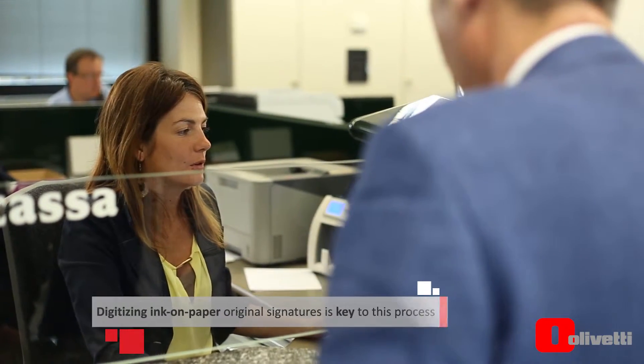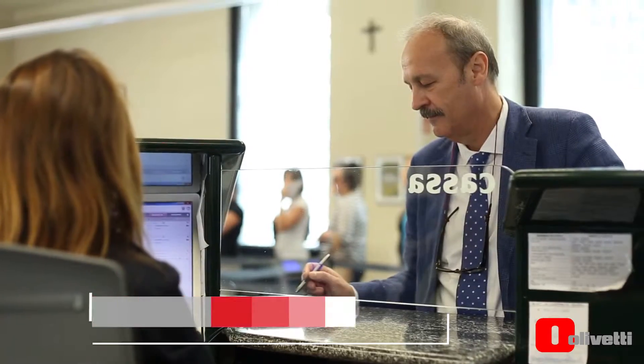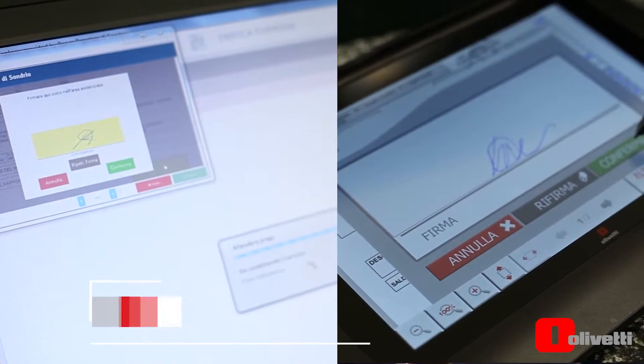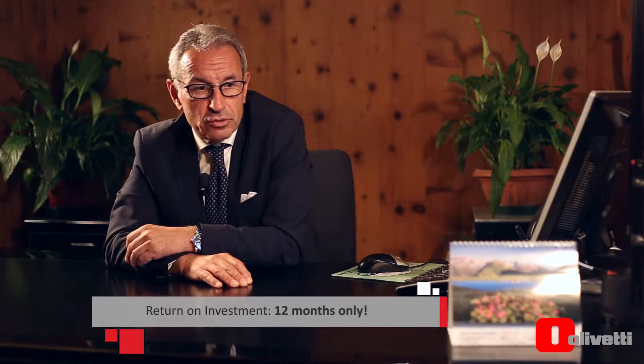Process digitization means creating an electronic document with our procedures and letting them be automatically processed through a handwritten biometric signature, and eventually stored in a legal archiving environment. The added bonus for this project has been a return on investment within 12 months.